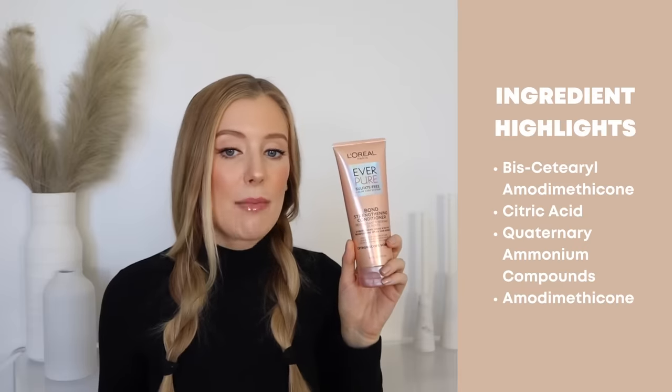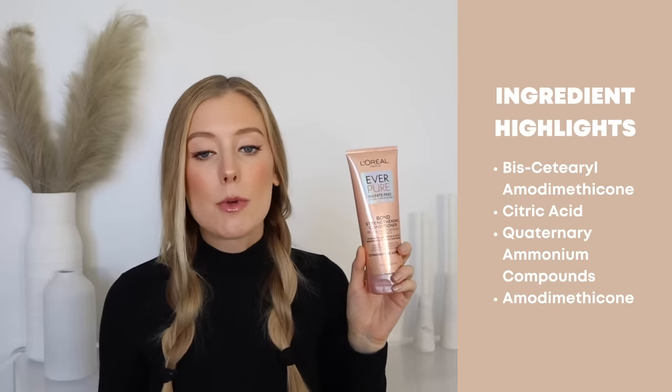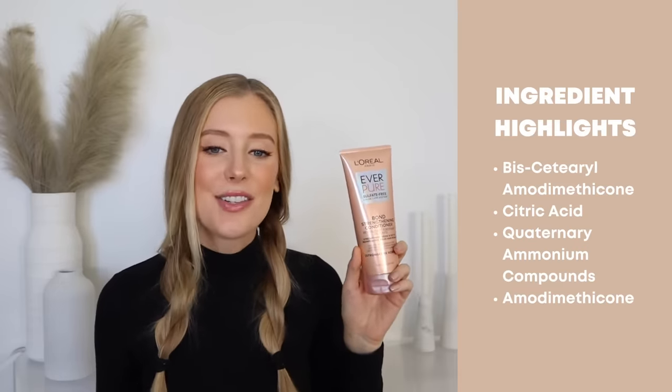Same kind of ingredient highlights here as with the shampoo. This has a modified form of amodimethicone called B-ciderol amodimethicone, regular amodimethicone, citric acid, and quaternary ammonium compounds. It should be no surprise that I love this conditioner and this Everpure Bond Strengthening range, because it's really difficult to find drugstore hair care products that contain high amounts of amodimethicone. I've told you guys this theory before, but I really feel like that ingredient is just magic for my hair. I really enjoy the texture as well — it's a nice universal conditioner, great texture, easy to apply, helps to detangle, and makes your hair feel nice, soft, and smooth. You can't ask for much more.